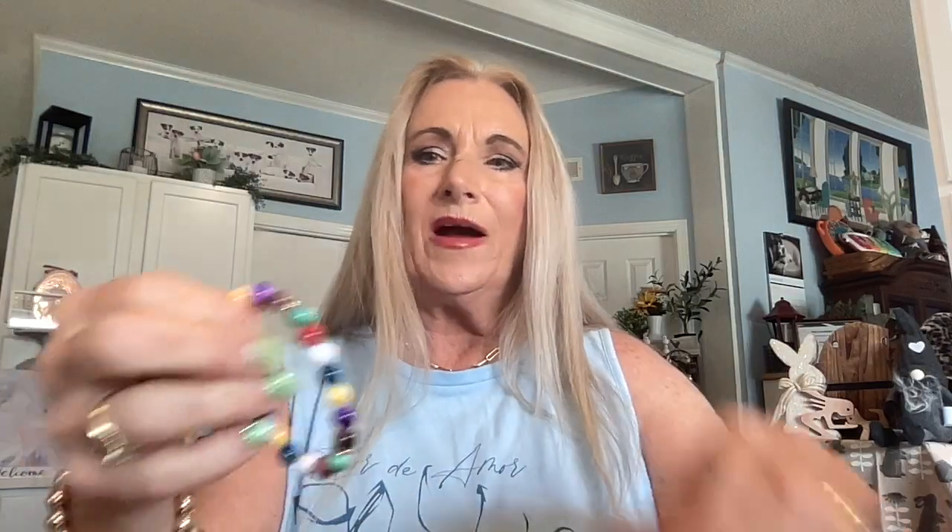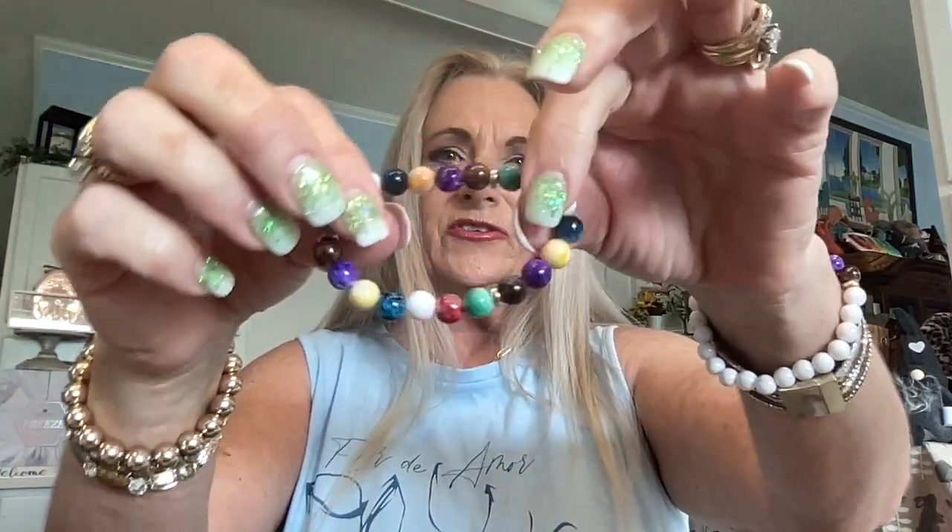I got another chakra bracelet — this one is multi-color, with white and gold beads around all the chakra colors. It doesn't specifically say chakra on the label, it just says multi-color bracelet made in China, but it's very pretty and will go with the other one very well.